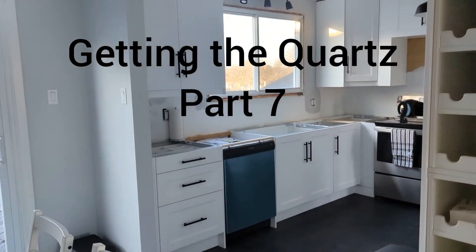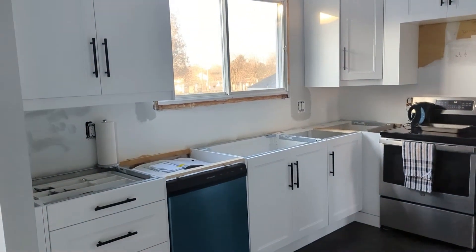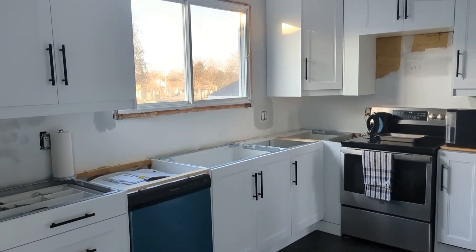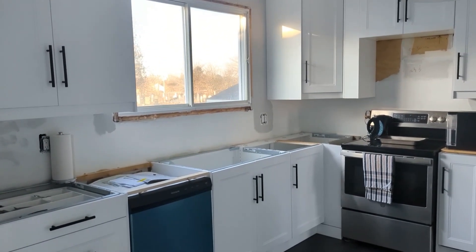I'm going to continue with my IKEA kitchen — I think this is part seven. Today is the day they are coming with the quartz, so we should have our countertops today, our sink. We should essentially have our kitchen today.